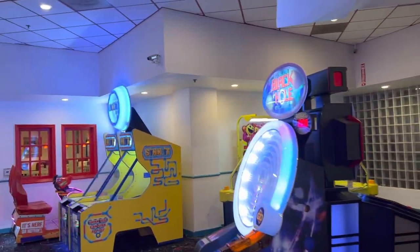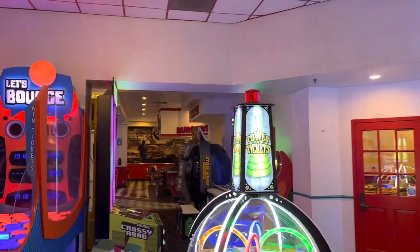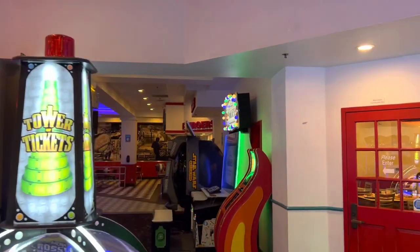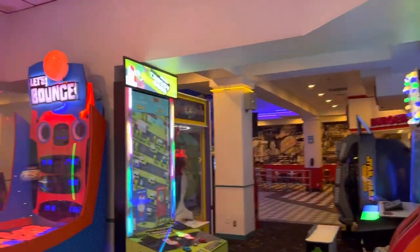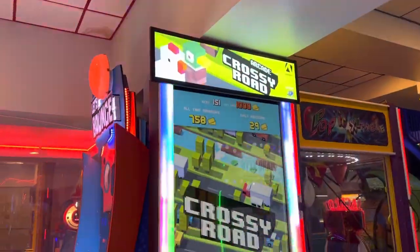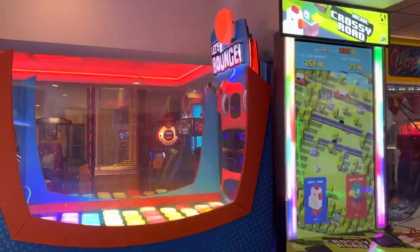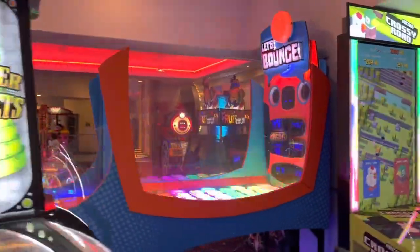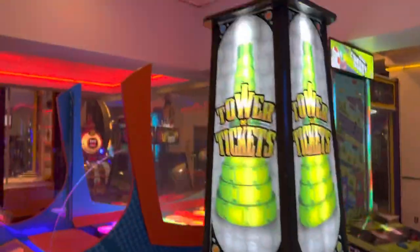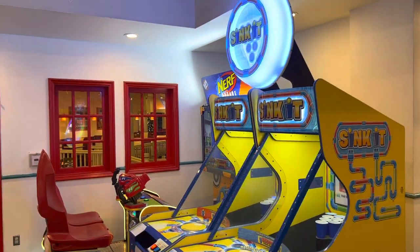This arcade is mainly about the atmosphere — it's so retro and unique. This is Boomers in Vista, California. If you're in the area I highly recommend visiting. It's not good for tickets at all, but honestly you're not going to see arcades like this ever again. Overall, Boomers Vista is a pretty unique place. Thank you guys for watching — make sure to like, comment, and subscribe if you want more arcade videos.